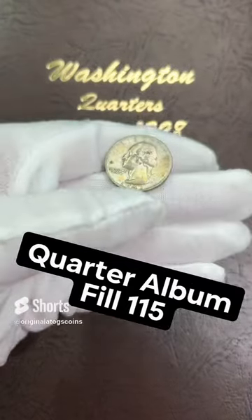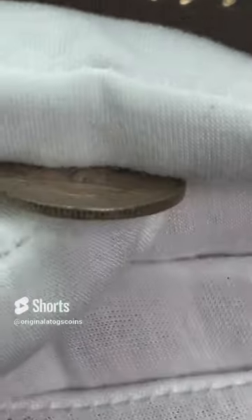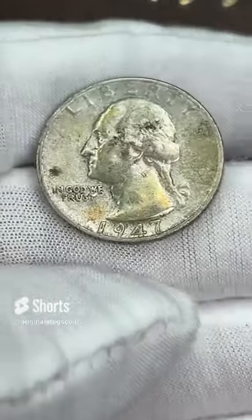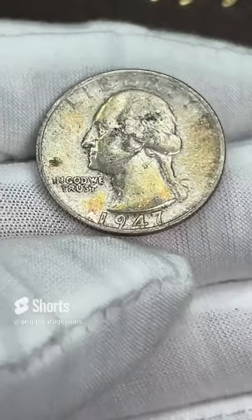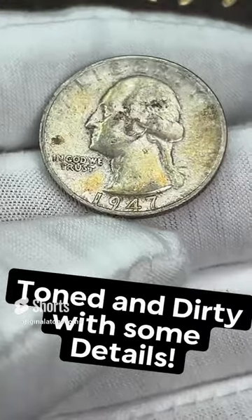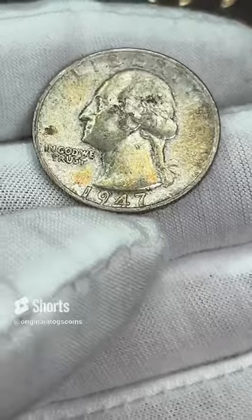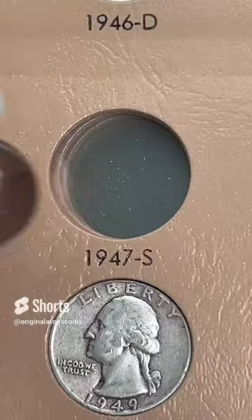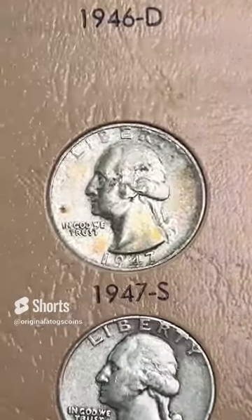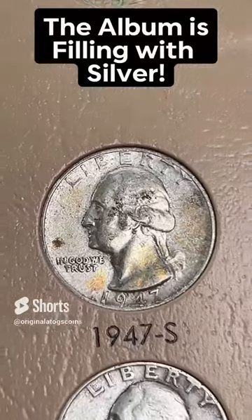Today's silver quarter — we're putting in a 1947 out of San Francisco. This one has some slight tone on it and has some decent detail on the hair. It has some dirty spots, some toned spots. It'll be a nice silver quarter to go on the album until we get a better one. Let's toss it in. Here's the spot, I'm going to drop that in. And there we have it — 1947 out of San Francisco, another silver quarter for the album.